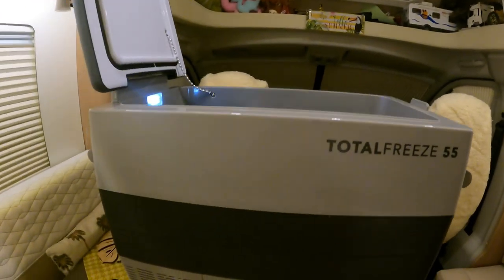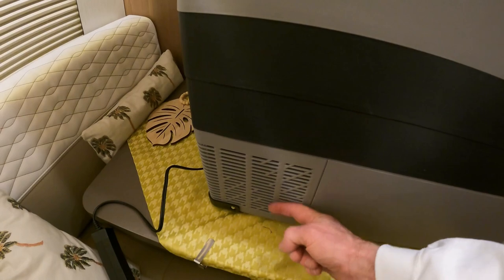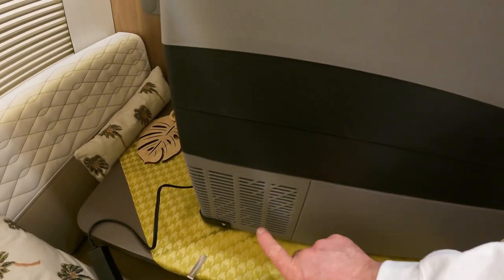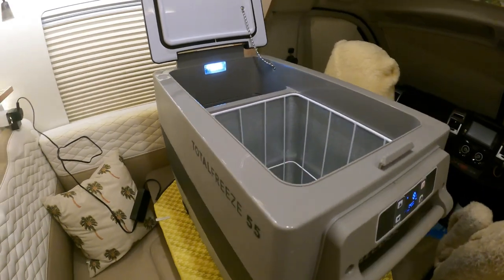One thing to mention: if you're fitting it in your garage or wherever, always keep the vents clear. There's a vent on this side and a vent on the other side where the air has to circulate around the motor — don't block them because it will overheat the unit.